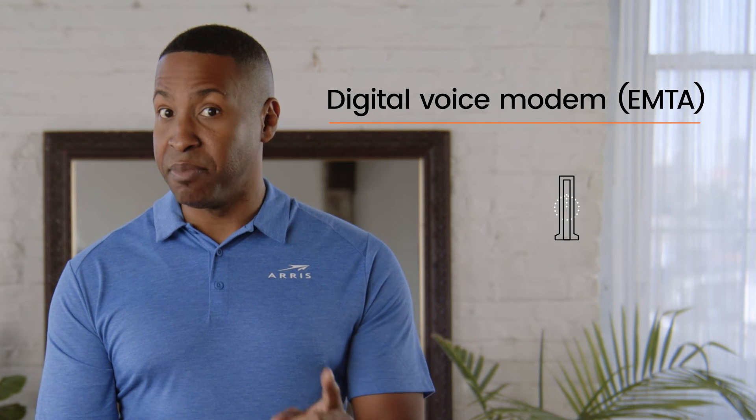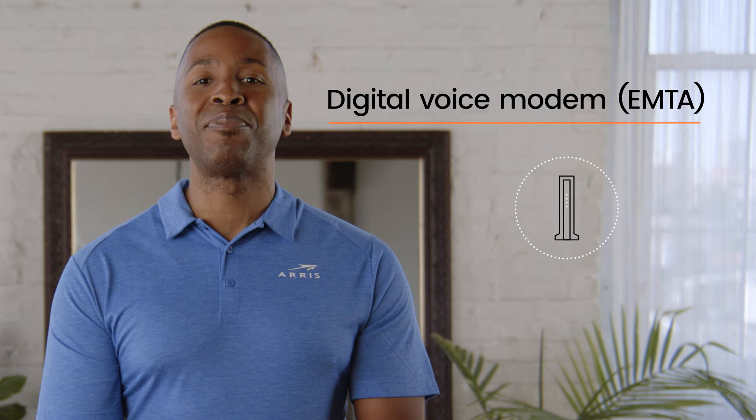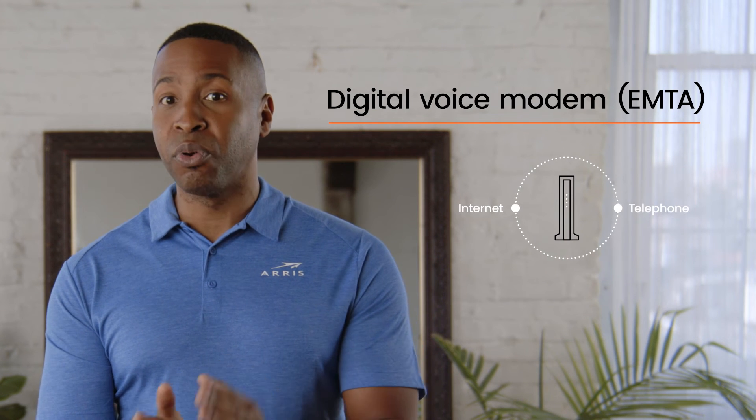A digital voice modem, sometimes called an EMTA, is a piece of equipment that provides a connection to the internet and telephone ports for digital voice service. Most of today's internet providers prefer that you rent their digital voice modem rather than purchasing your own. Currently, only Comcast allows you to purchase it for use with their Xfinity digital voice service. Regardless of which option you prefer, it's always best to call your internet service provider to confirm they will provision the modem before you purchase it.